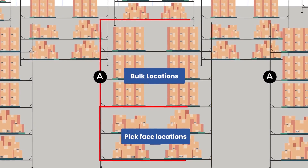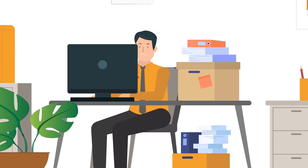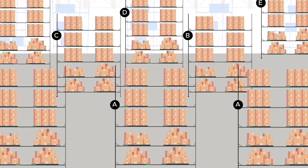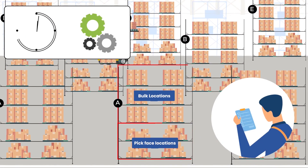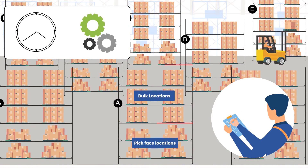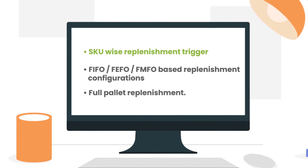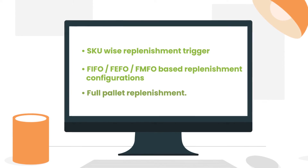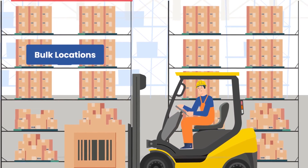John also designates bulk storage areas where full pallets as well as cartons can be stored. As the second step to increase throughput, John puts in place a replenishment strategy. He designates bins as pick face locations and bulk locations, and sets up automated replenishment from bulk locations to pick face locations at regular intervals based on stock availability. He configures SKU-wise replenishment triggers — FIFO, FEFO, and FMFO based replenishment configurations — and full pallet replenishment to ensure minimal inventory fragmentation at the bulk storage area.